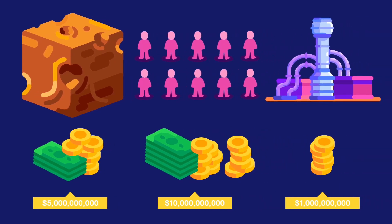Therefore, the total cost of building the Great Pyramid today could be as high as 16 billion dollars.